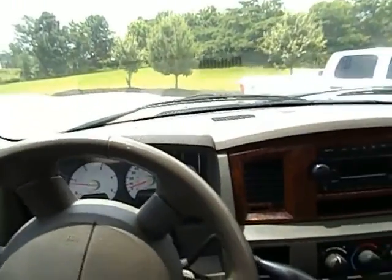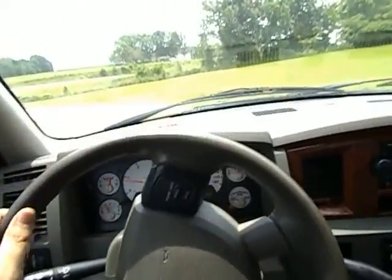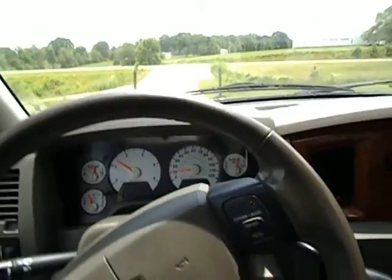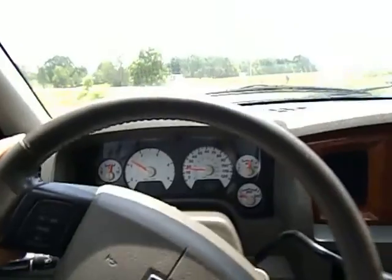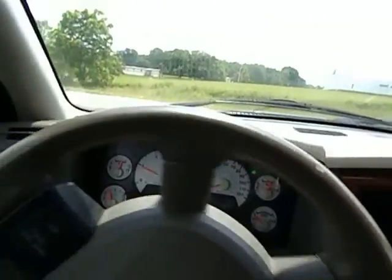Let me show you that the wipers work. There's the horn. That was a cold start — no smoke. It fires right up just like it's supposed to.